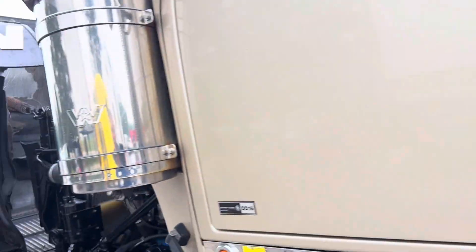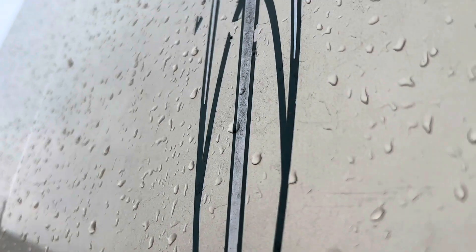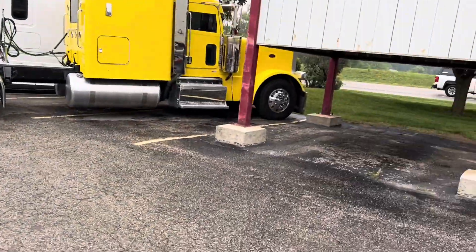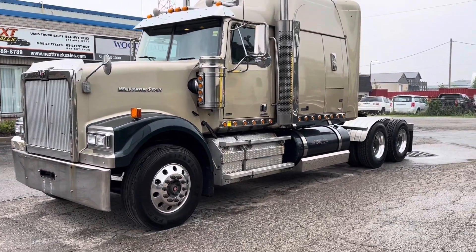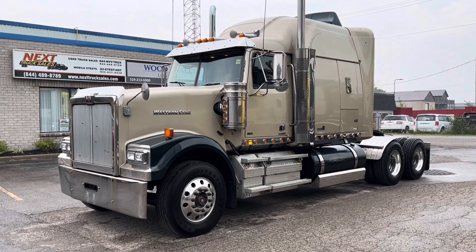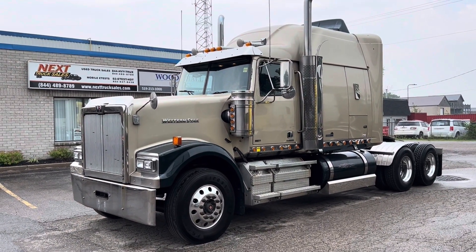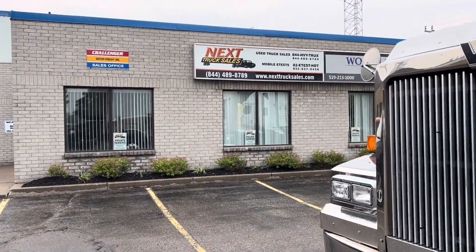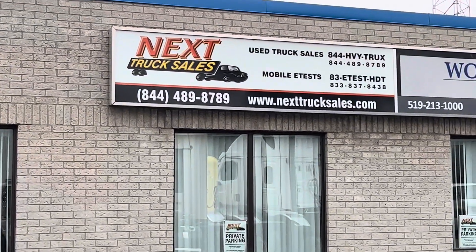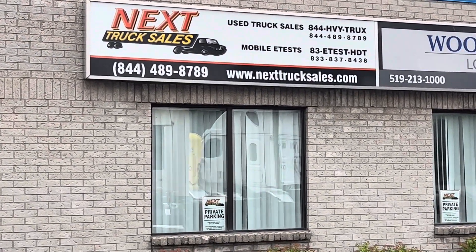So there you have it — 2012 Western Star 4900, replacement engine, lots of life left in this truck. Decent condition but not perfect. Some cosmetic blemishes, but mechanically it's ready to go to work: no leaks, no lights, cold air, no check engine lights, and a fresh DOT in service. If you are interested, feel free to give us a call. Our number is 844-489-8789. Hope to hear from you soon — bye for now.